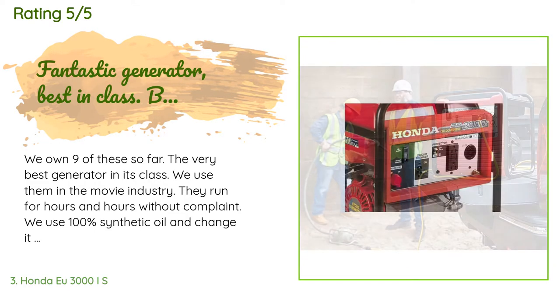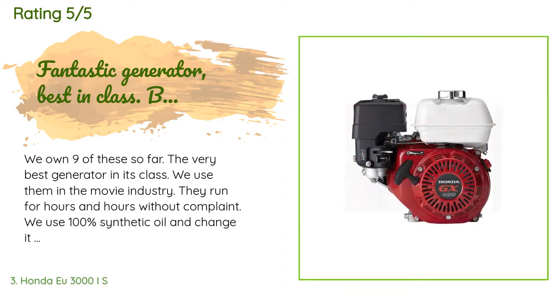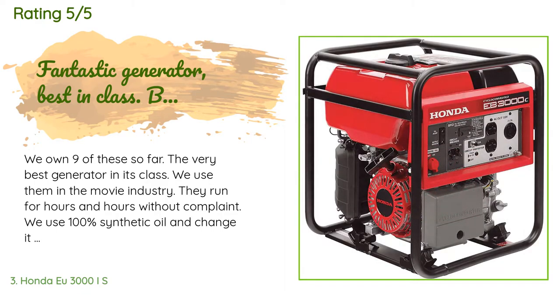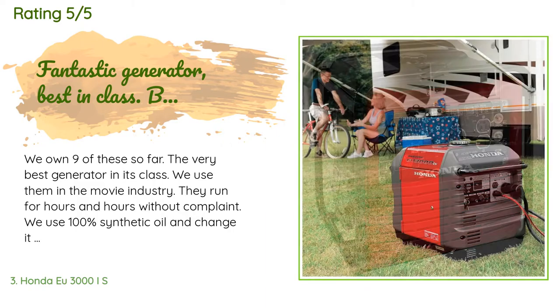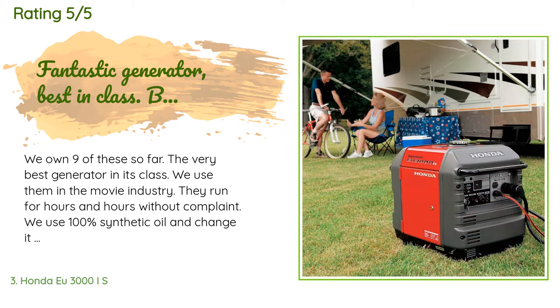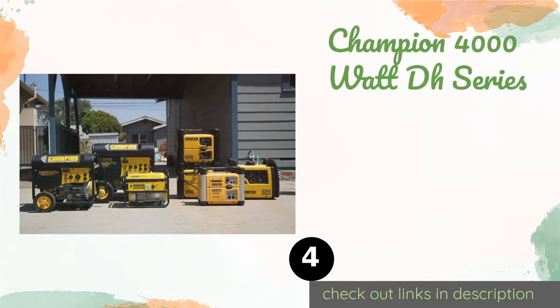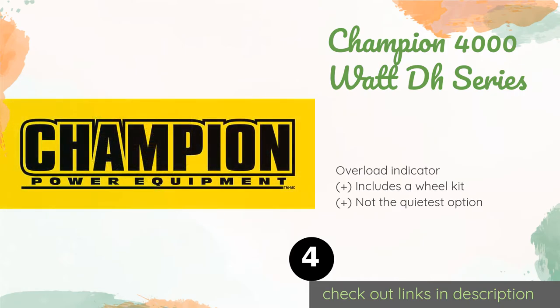One word of caution: when having these delivered by a freight company like FedEx, they are often stored and transported sideways or upside down. This can cause the small amount of oil in the crankcase to leak back through the butterfly valve and saturate the paper air filter. The number four is the Champion 4000W DH Series, boasting a remote control that allows you to start it from up to 80 feet away.